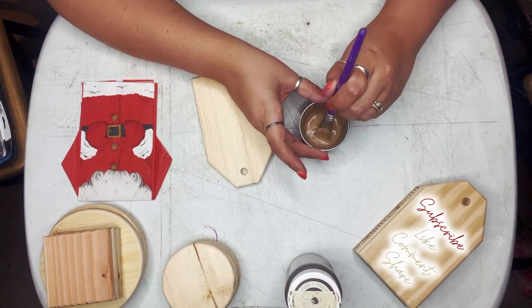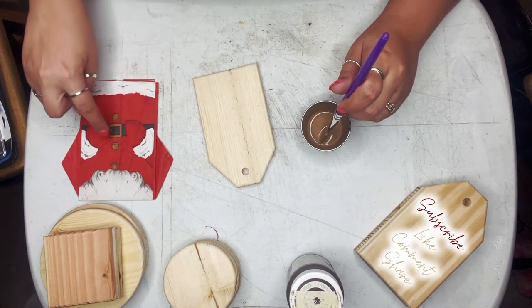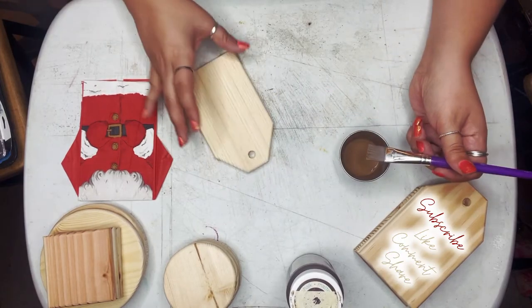What you see me doing right here is actually color matching as close as I can get to the buttons on his shirt.